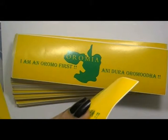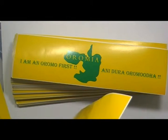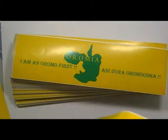We are providing sticker printing services all over Brentford, with free shipping services.